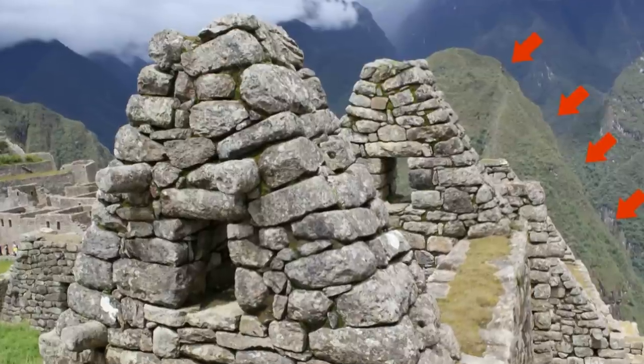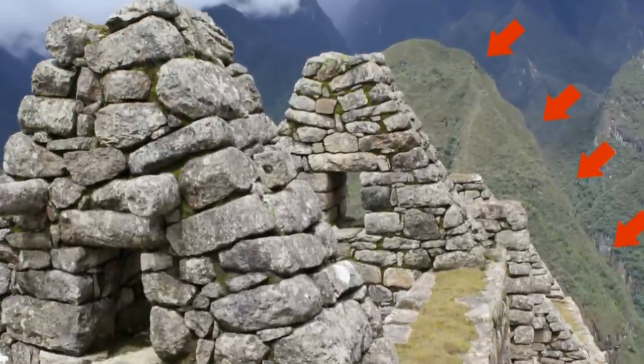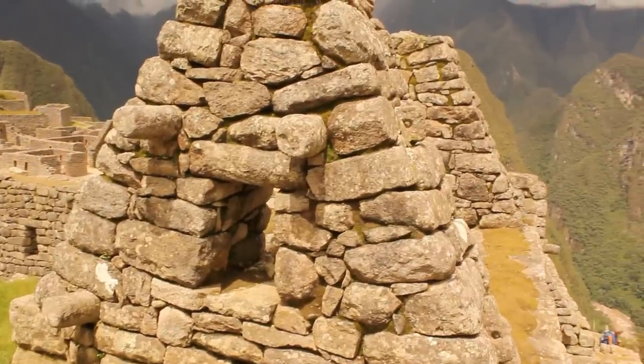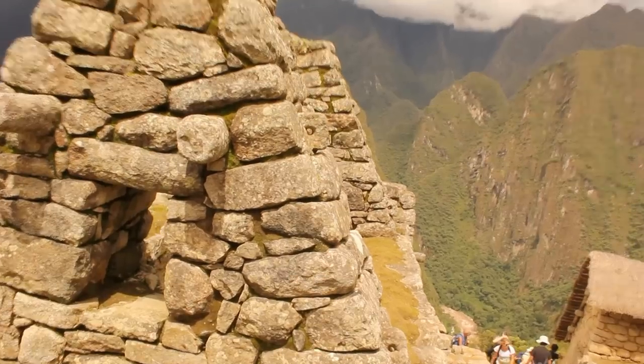Here is another structure where you can see the rooftops of a building, where the slopes coincide with the mountain behind it. Watch carefully as I move the camera — all three slopes coincide in one line.